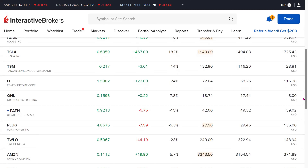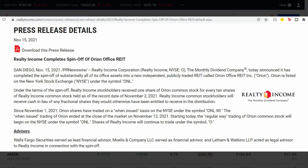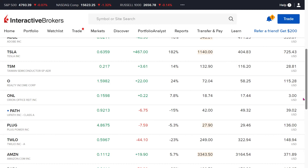Orient Office REIT Inc. is another holding. This is one that we haven't individually gone ahead to buy — it was awarded to us as a result of owning Realty Income. We have 0.16 fractional shares and it is up by 7.8%.